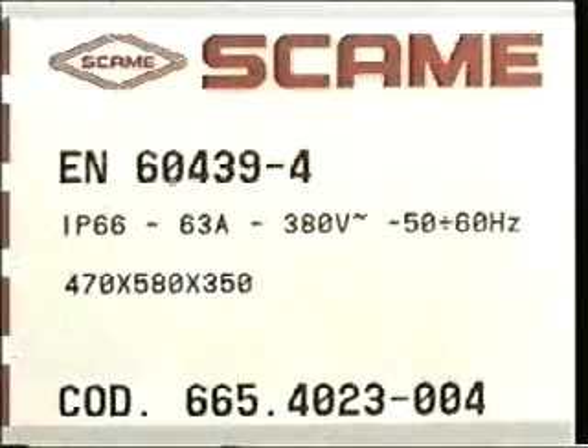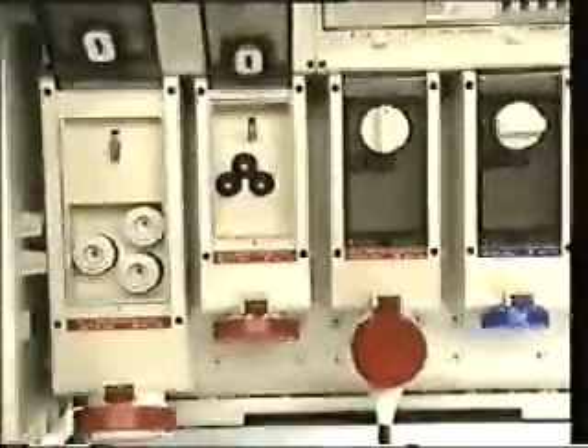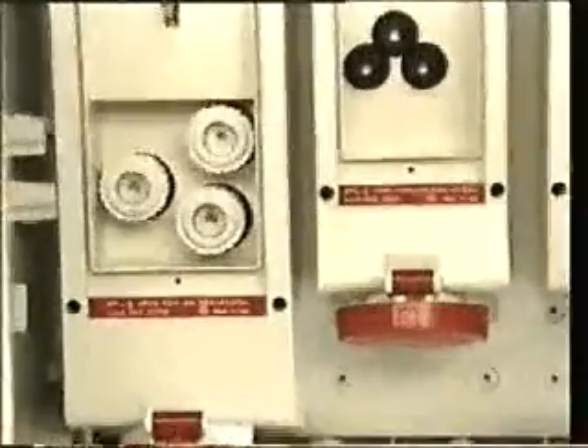Oltre al nome del costruttore e dalla sigla EN deve riportare le caratteristiche elettriche principali e il codice di identificazione. Questo è un quadro con sistema di chiusura a chiave. È un quadro di distribuzione finale costituito da uno scomparto per il collegamento del cavo di alimentazione, da dispositivi di sezionamento e di protezione contro i sovraccarichi, i corti circuiti e i contatti indiretti. L'uscita è realizzata con prese dotate di dispositivi di blocco che assicurano l'inserimento e il disinserimento delle spine a circuito aperto e fusibili quali sistemi di protezione contro le sovracorrenti.